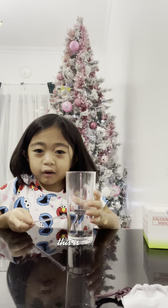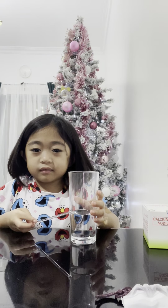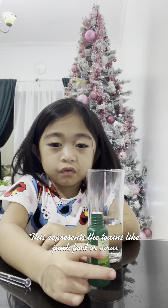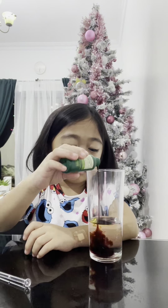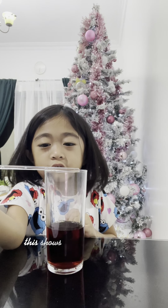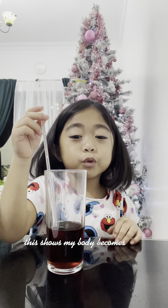This is our body. This represents the toxins, like junk food or virus. Here's the virus in the body. This shows my body becomes weak. To prevent this,